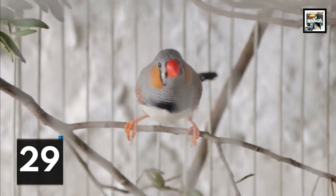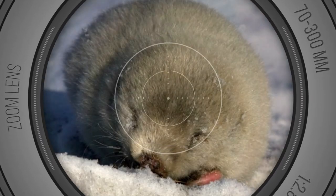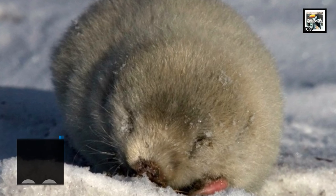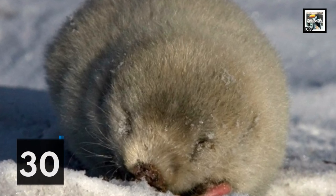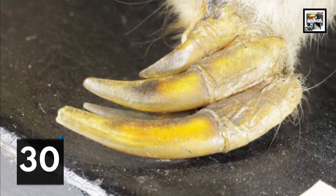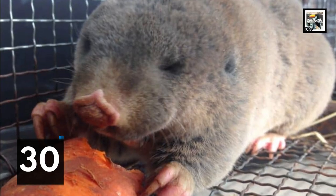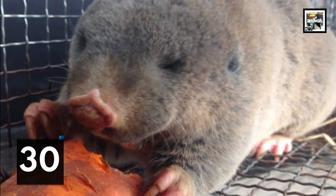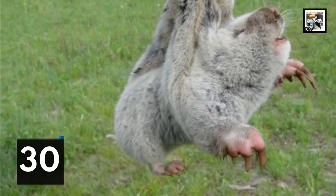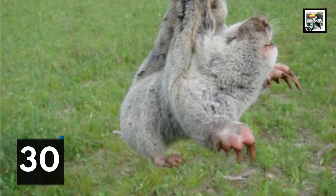Zokors are highly adapted for digging, as they have curved, extended front claws that possess great strength, and feet that are sizable and sturdy. Their claws naturally sharpen themselves with use. They use their shovel-like hands to move dirt under themselves and use their feet to kick it behind them. Most other members of the mole rat family use their incisors to dig, making zokors fairly unique.